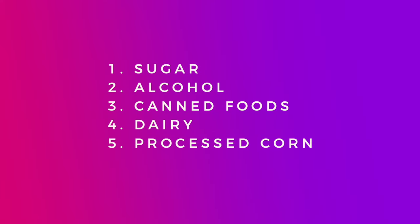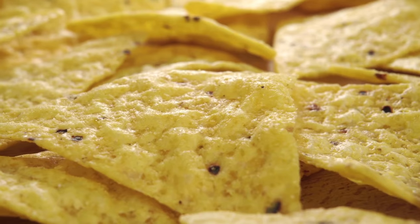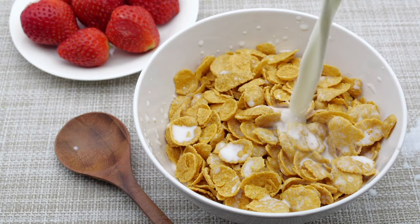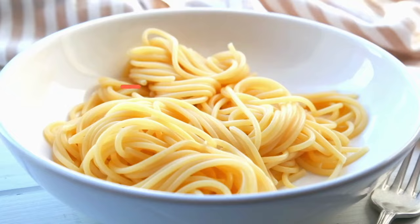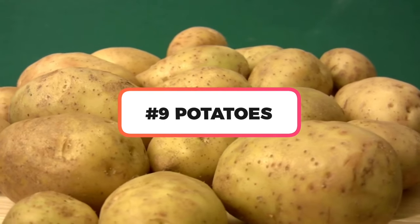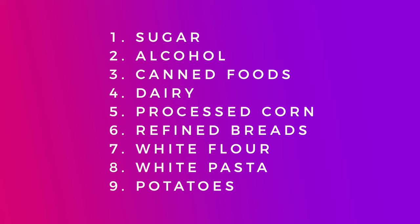A couple more to hit: corn and refined corn products — corn syrup, corn chips, corn cereals. It's in so many products in the US and it's making us sick. Take a hard look at the corn in your diet if you have candida. Also, refined breads, white flour, white pasta, and potatoes are all foods that worsen candida. Don't panic — take inventory of your diet, target one of these groups, and start there.